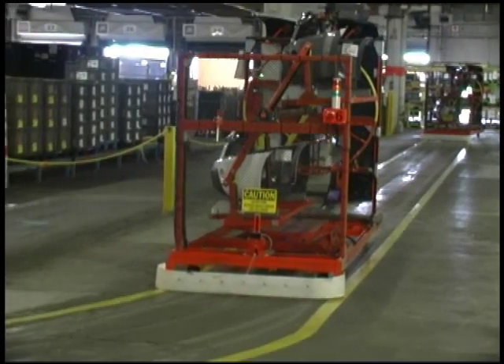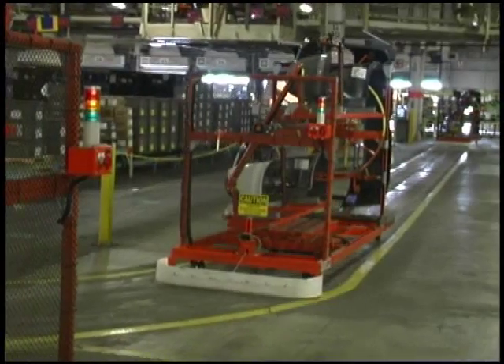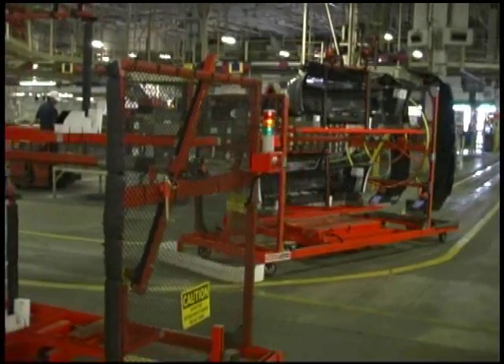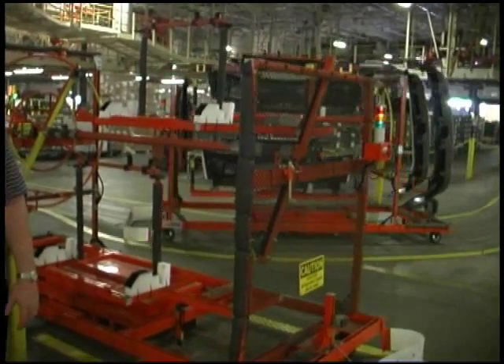With the Smart Carts, if you have a problem, usually it will be just with one cart and you can easily pull it out of the system. You have the ability to get to the parts on the floor level and you can even walk them line side so we're not impacting the final product. It is a huge cost avoidance in potential downtime and loss of production, but also from the capital expenditure it was a lot cheaper than a traditional conveyor system.